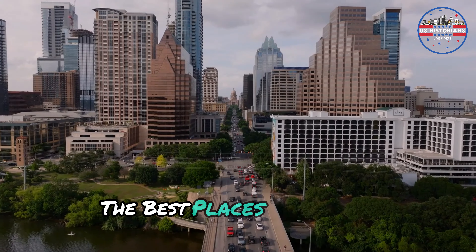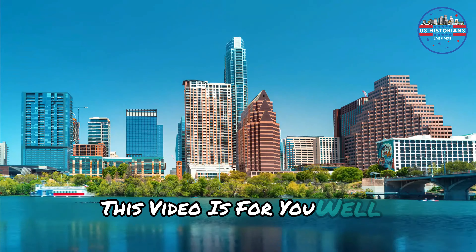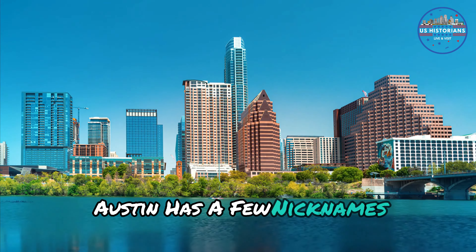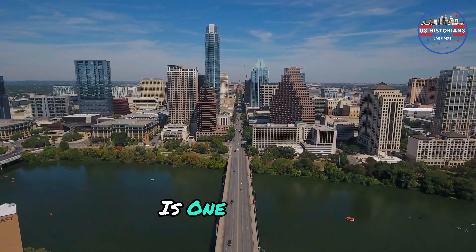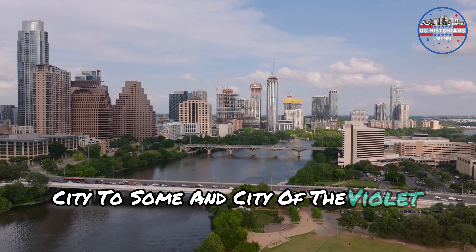If you are looking for the best places to visit in Austin, this video is for you. Austin has a few nicknames — ATX is one of them, and the city is lovingly known as the Bat City to some, and City of the Violet Crown.